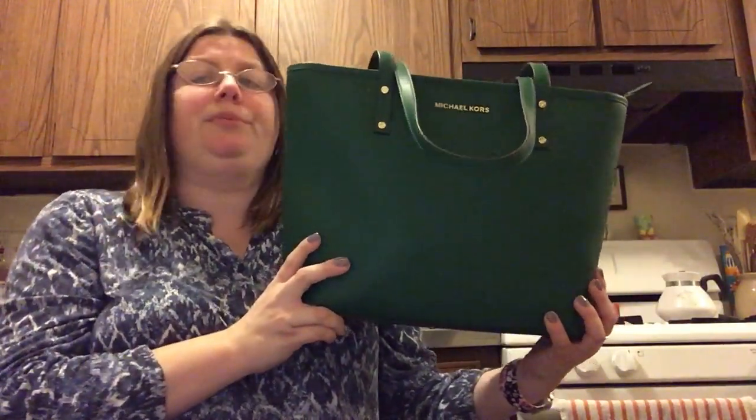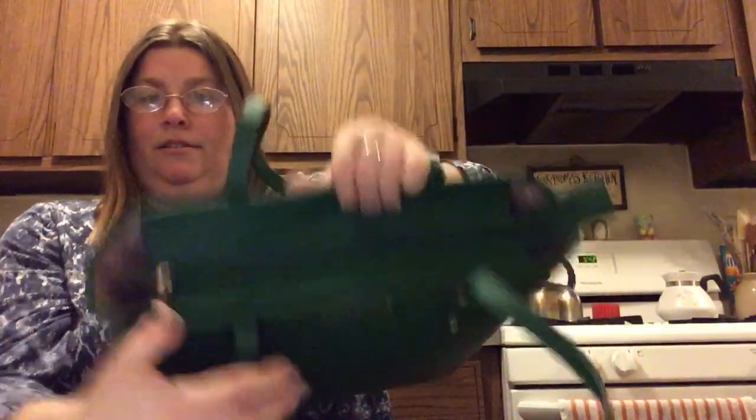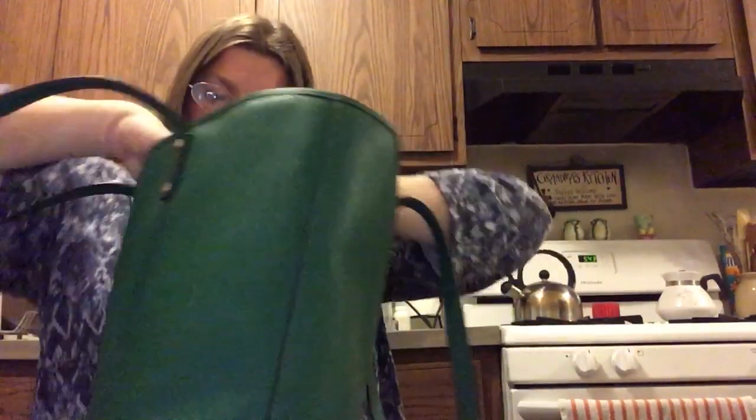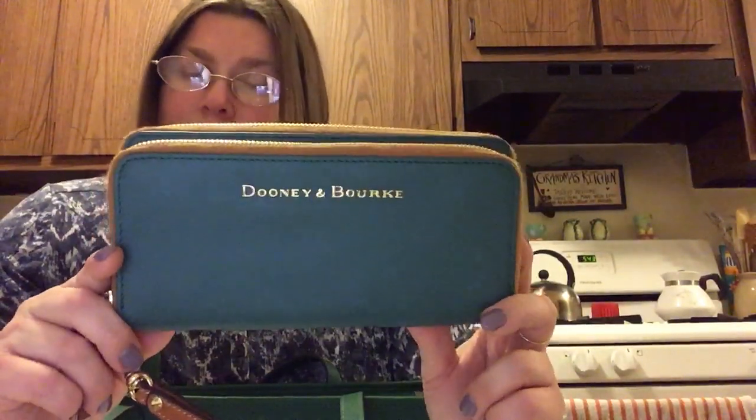Inside, there are just two pockets. On the back it just has a zipper pocket — there's no front or back exterior pocket. The wallet I'm gonna be using for this bag is from Dooney & Burke. I forget the name but it's in the city leather and it's in the color leaf.